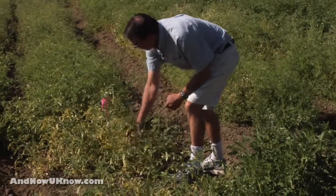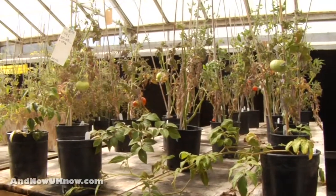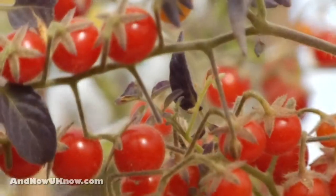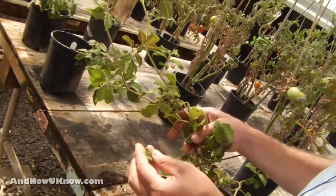Breeders, when they want to develop new varieties, often need to turn to the wild species for sources of disease resistance and other new types of traits for tomato improvement. We maintain this collection of germplasm here at Davis and distribute it around the world to breeders and researchers who are interested in tomatoes.